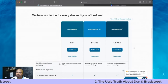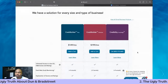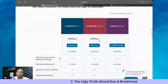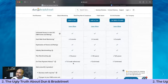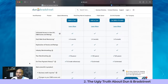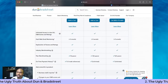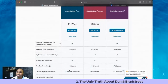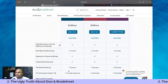The next thing D&B offers is the Credit Builder program. They have Credit Builder Plus at $149 a month and Credit Builder Premium at $200 a month. You either get unlimited or 12 trade references. What this means is it allows you to report through the back door to Dun and Bradstreet — so they want you to pay $150 a month to report up to 12 trade references to D&B.